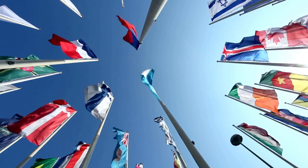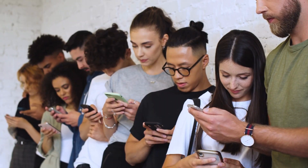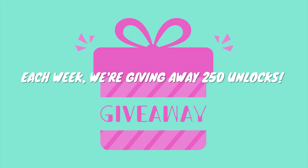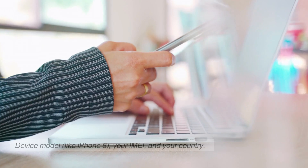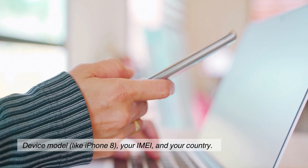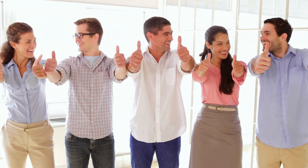Quick heads up for everyone: the unlock services we're discussing primarily work in first world countries. If you're finding you can't access them or just don't want to use them, no worries — we've got something special for our viewers. Each week, we're giving away 250 unlocks. Here's what you've got to do: like this video, subscribe to our channel, and comment below with three things — your device model like iPhone 8, your IMEI, and your country. That's it. As soon as you complete these steps, you're automatically in the running. Best of luck.